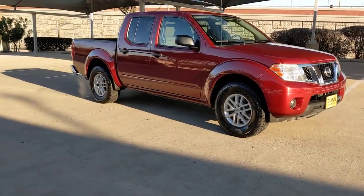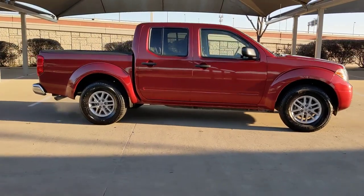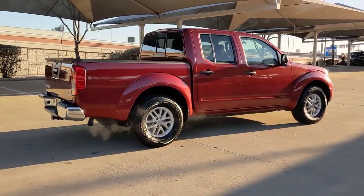Looking for your dream car? It could be the 2019 Nissan Frontier. With less than 80,000 miles on the odometer, this vehicle stands out from the rest.